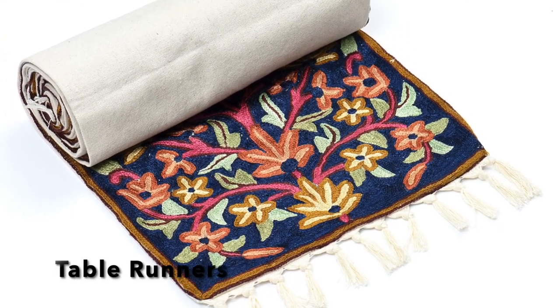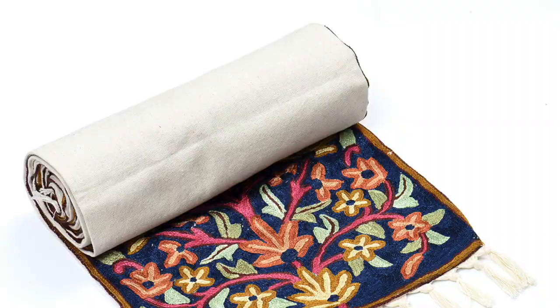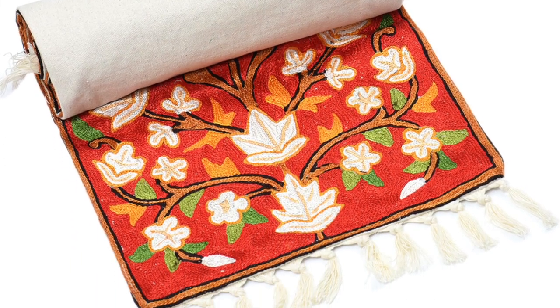And last but not the least, use table runners to complete the look of your dining table and try to coordinate them with the tableware.